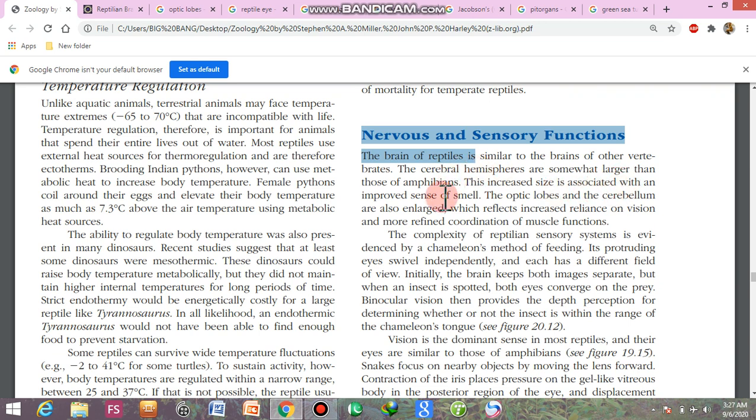This increased size is associated with an improved sense of smell. The optic lobes and the cerebellum are also enlarged, which reflects increased reliance on vision and more refined coordination of muscle function, as compared to amphibians. The larger size indicates more dependence on vision and more refined coordination of muscle functions.